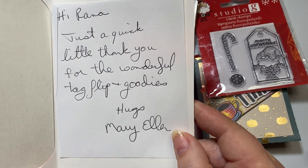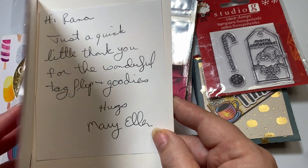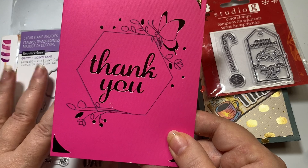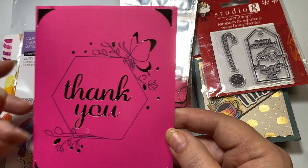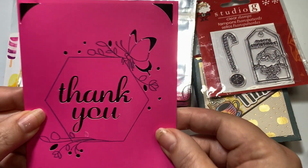Here's the card. It says: Hi Raina, just a quick little thank you for the wonderful tag flip and goodies. Mary Ellen. She won one of my giveaways, which was a Halloween tag flip, and then I just put in some extra goodies on top of that. How sweet that she's even sending me something back.